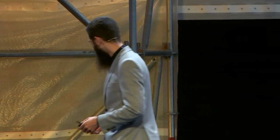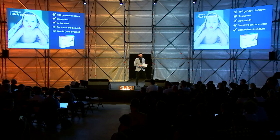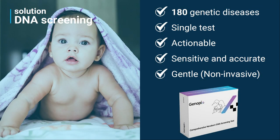So what's the solution? We are offering a single test that checks for 180 genetic diseases, built upon sensitive and accurate next-generation sequencing technology. It is gentle and non-invasive, checking only for medically actionable genes and diseases. It's super simple — just a mouth cheek swab that you can apply to any baby, even five minutes old.